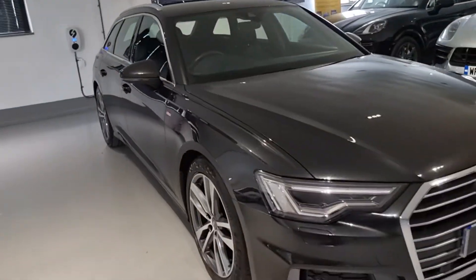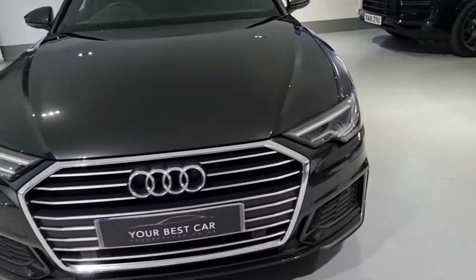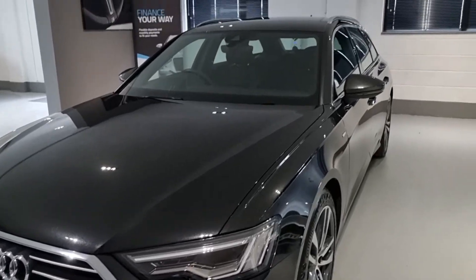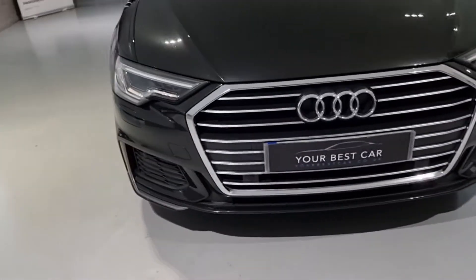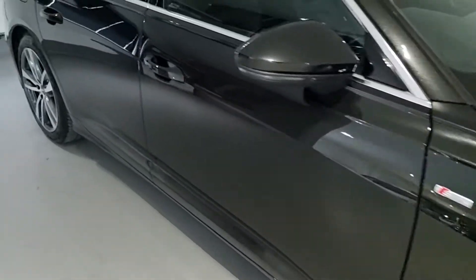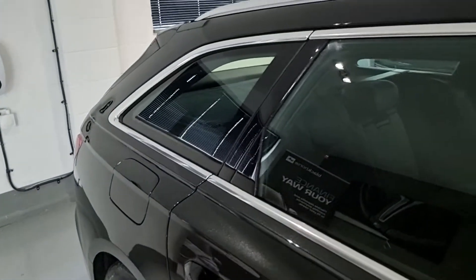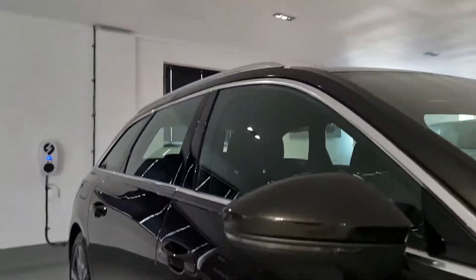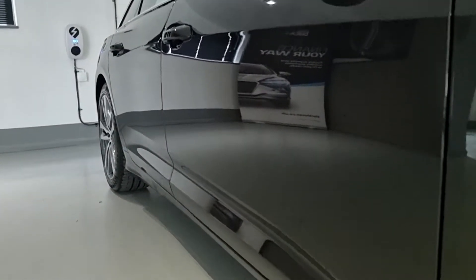The purpose of this video is to give you a general walk-around of the car to show you the condition and to show you some of the tech and spec that this car comes with. With that, you also get a full Audi service history, Audi warranty until March 2023, Audi documents, two keys, and maps. This car has one previous owner and it is ready to drive away.